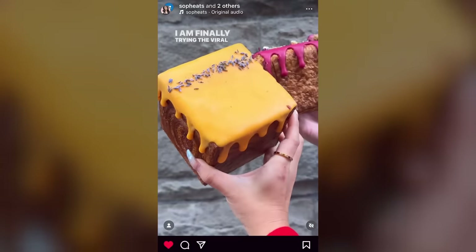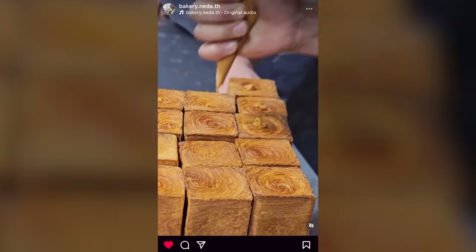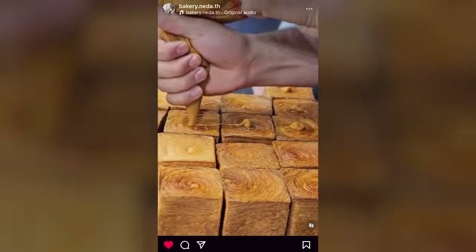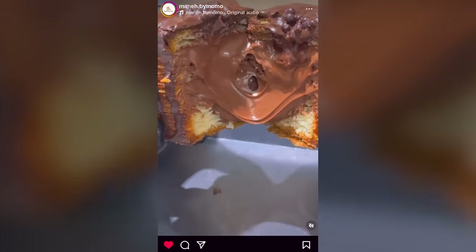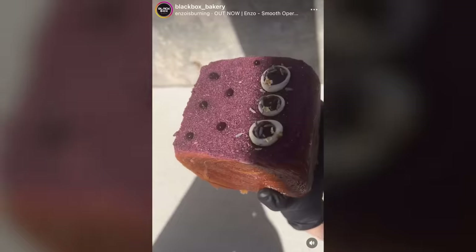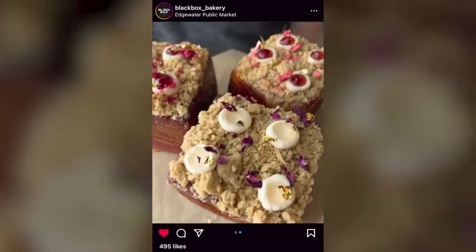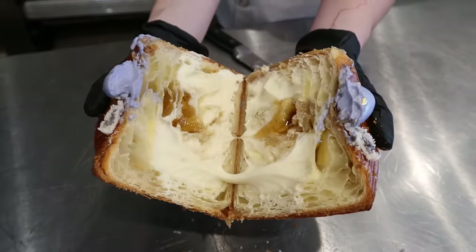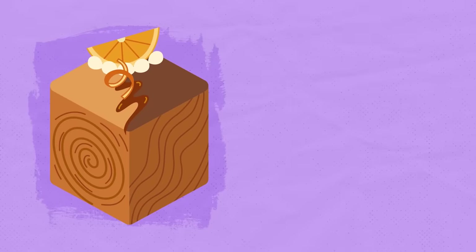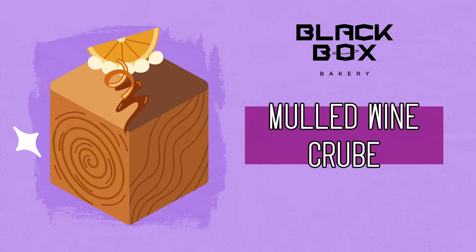Part of the reason why cube croissants became so viral is because not only are they eye-catching, they also provide a lot of room to fill the croissant up with different delicious innards, which look incredibly satisfying when you split them open — it's like a present. The cubes also provide a lot more surface area to do cool decorations on whichever side you decide is the top. For our first foray into cubing, Arielle decided she would show me how to make one of Black Box's signature mulled wine and chocolate krubes, which sounded pretty damn good.